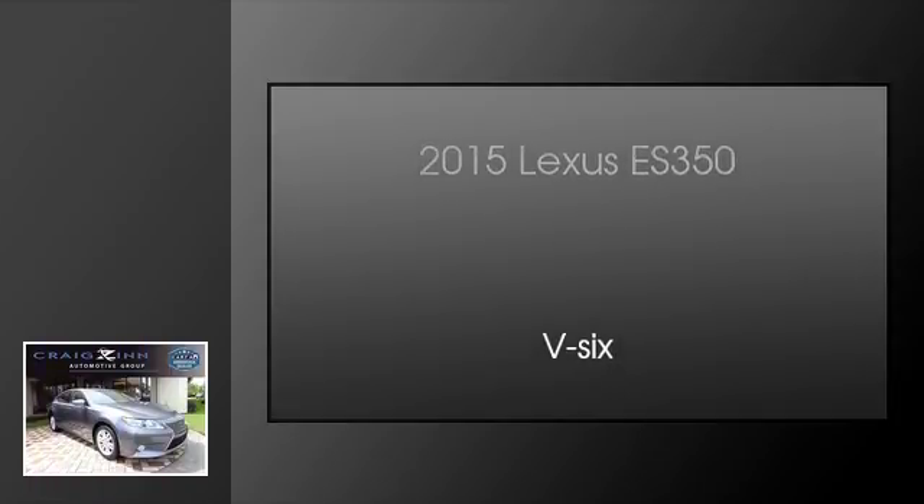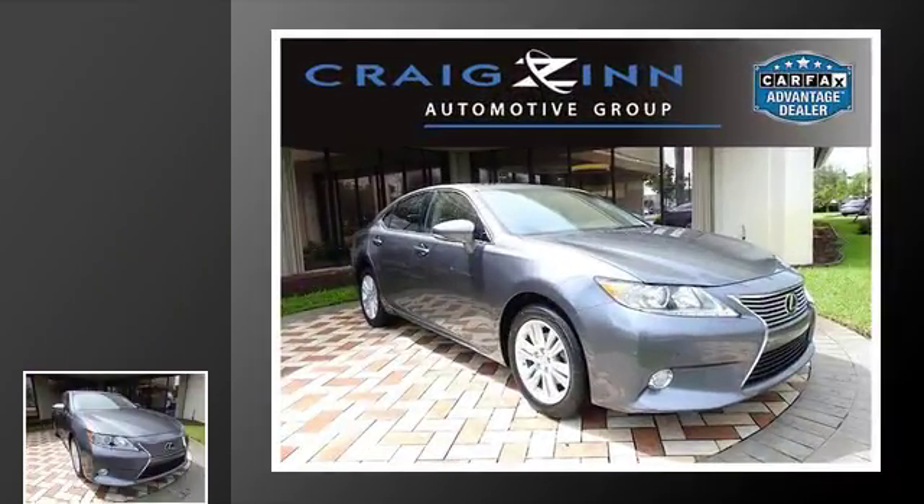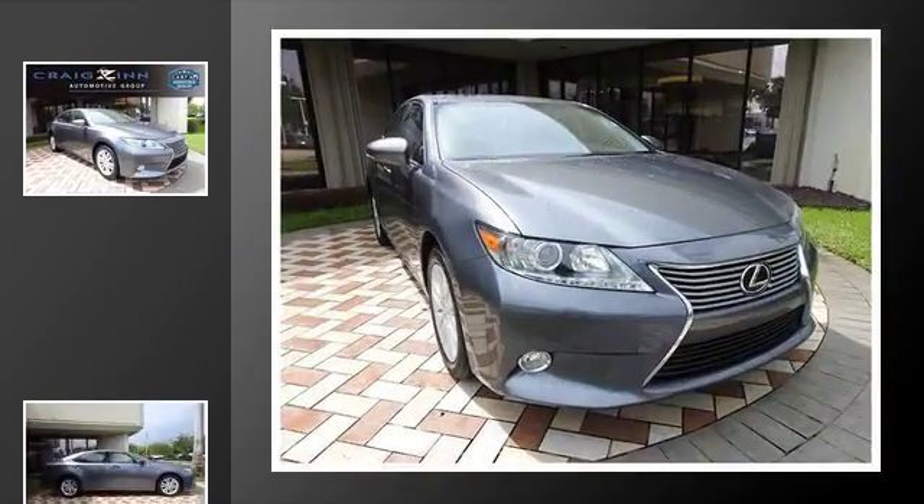This is a 2015 Lexus ES350. This four-door sedan has a six-speed automatic transmission and a V6.